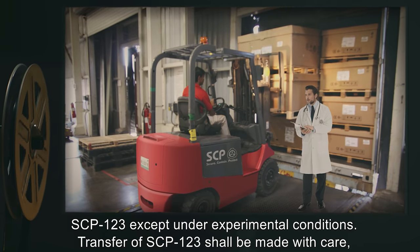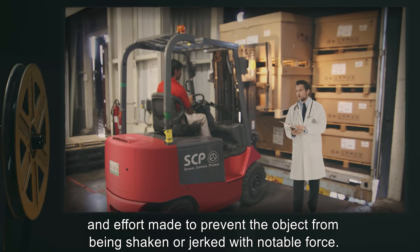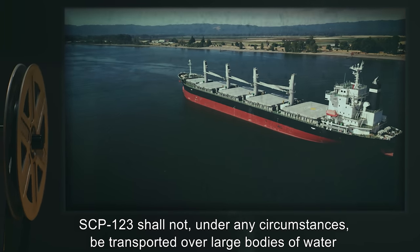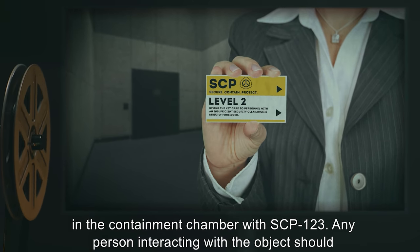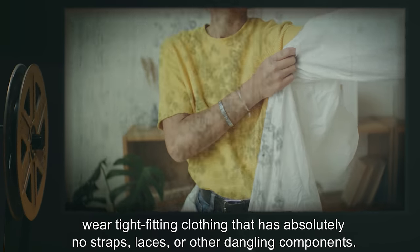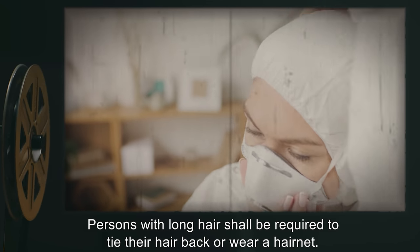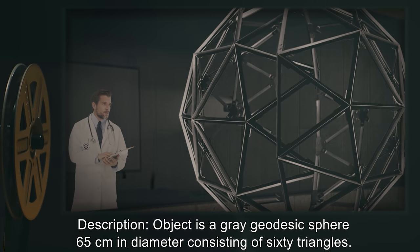Transfer of SCP-123 shall be made with care and effort made to prevent the object from being shaken or jerked with notable force. SCP-123 shall not, under any circumstances, be transported over large bodies of water by any method. No personnel below Level 2 must be allowed in the containment chamber with SCP-123. Any person interacting with the object should wear tight-fitting clothing that has absolutely no straps, laces, or other dangling components. Persons with long hair shall be requested to tie their hair back or wear a hairnet.